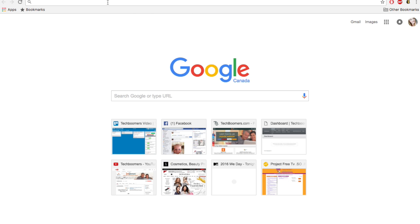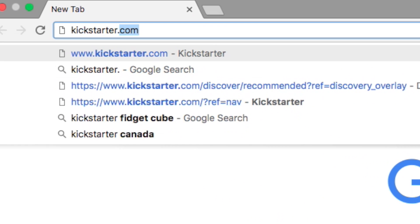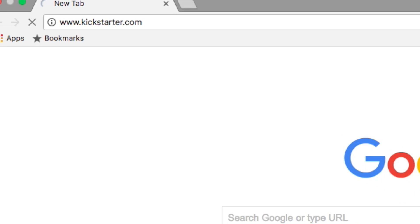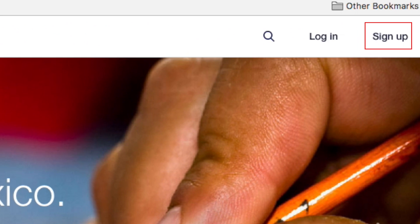First, I'll show you how to make a Kickstarter account. Start by opening your web browser and going to kickstarter.com. Then click Sign Up in the top right corner.